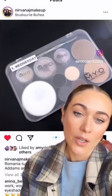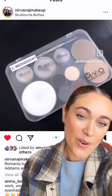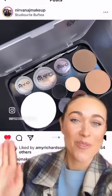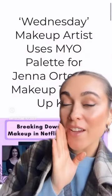If you're obsessed with Jenna Ortega's makeup in Wednesday, this post is for you. Her makeup artist recently shared a photo of her touch-up kit used on set, and we break down every single product. Click the link in our bio to read all about it.